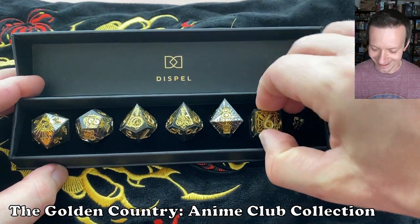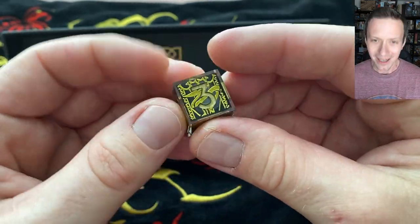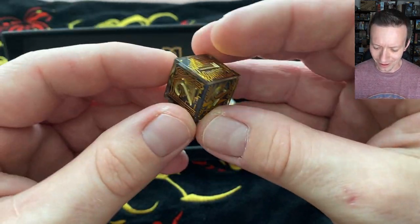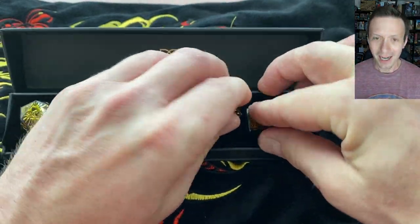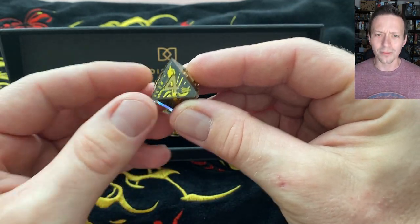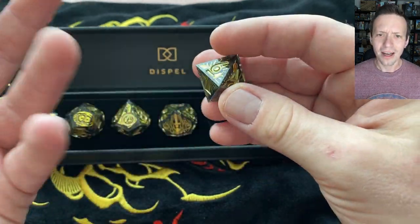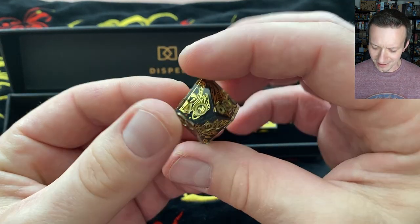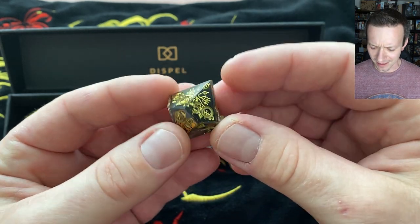Wow, look at that — really intricate patterns here. These are really intricate and cool looking. The gold on the gold works. It's a more muted gold for the inking, but that background jumps out at you. There's enough contrast to actually see what your numbers are. These are the kind of dice you could just stare at for a while — they have these designs that work for that.